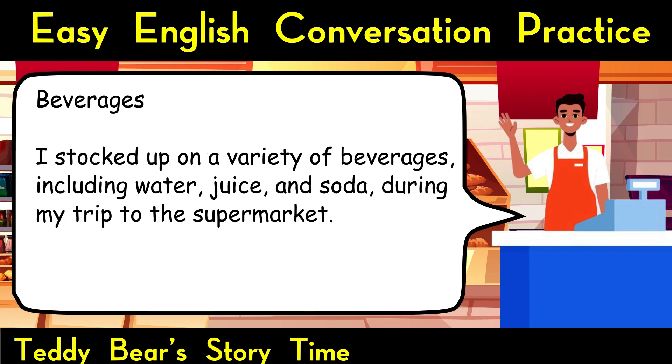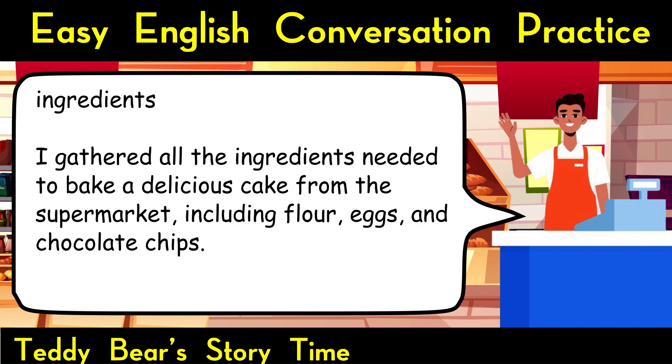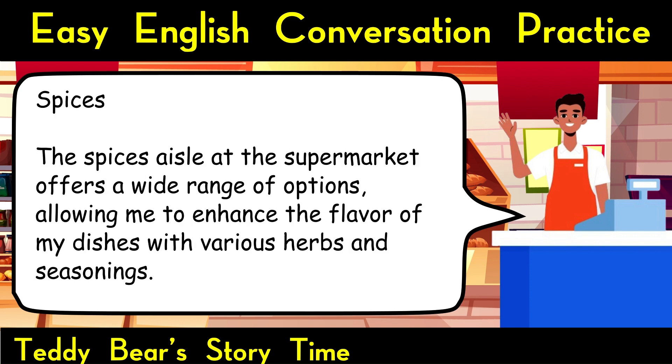Beverages. I stocked up on a variety of beverages, including water, juice, and soda, during my trip to the supermarket. Ingredients. I gathered all the ingredients needed to bake a delicious cake from the supermarket, including flour, eggs, and chocolate chips. Spices. The spices aisle at the supermarket offers a wide range of options, allowing me to enhance the flavor of my dishes with various herbs and seasonings.